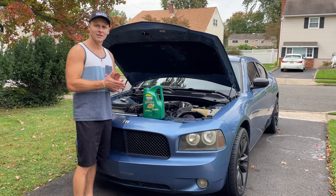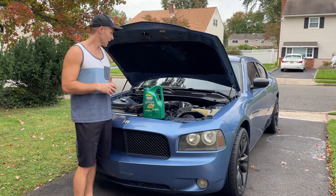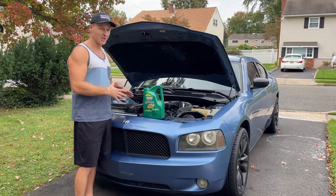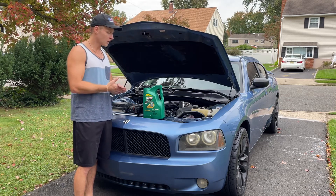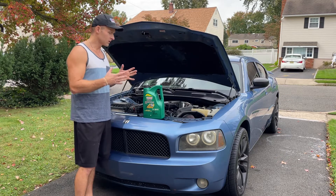Hey guys, today a quick discussion on why your car is eating oil — specifically the 3.5 liter V6 Dodge Charger 2007 model, and I'm sure a lot of models between 2006 and 2010. Same with the Chrysler 300, as it's basically the same engine.